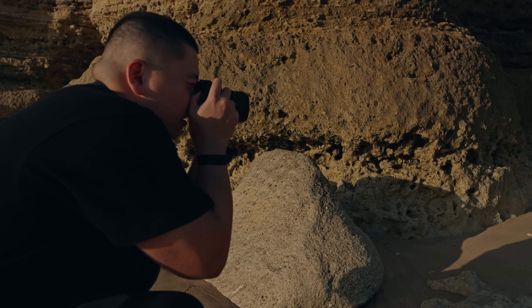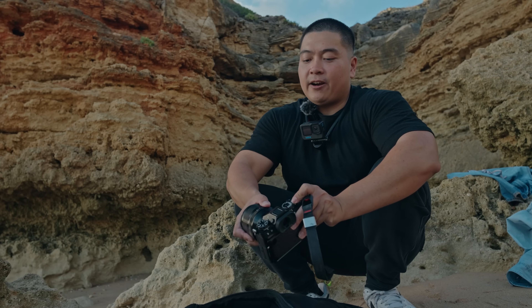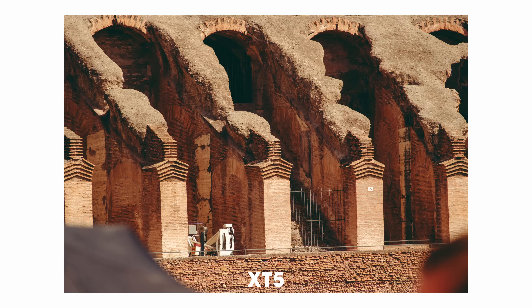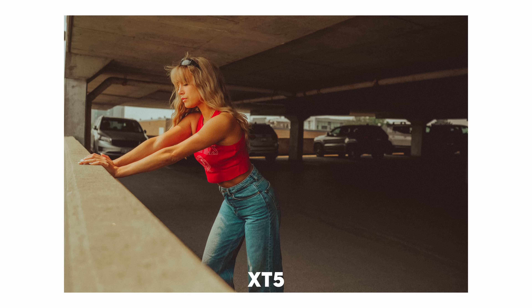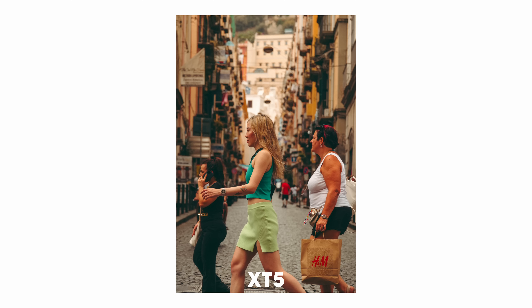The Fujifilm X-T5 has become my photography companion for nearly six months now, and it's swiftly becoming one of my all-time favorites. The appeal lies in its compact nature — a feature I've come to cherish more as time goes on. Going through different airports, squeezing my trusty Peak Design 30-liter bag into overhead compartments, I can't help but appreciate the X-T5's lightweight design. I remember a flight attendant struggling to lift my camera backpack and saying it was so heavy — because at the time I had the X-H2S and even a full-frame camera. With the X-T5, everything just gets shrunken down, and I really appreciate that.